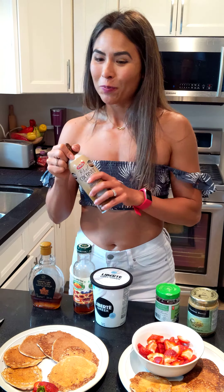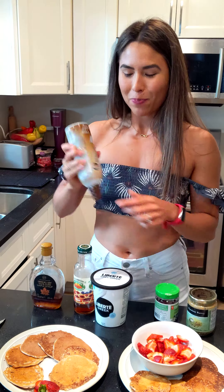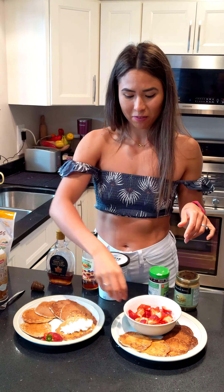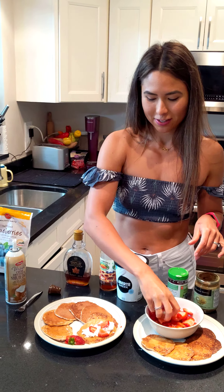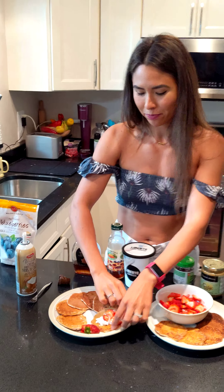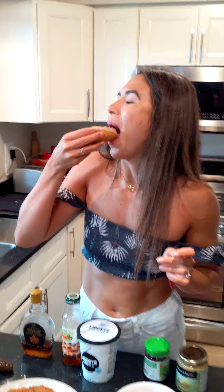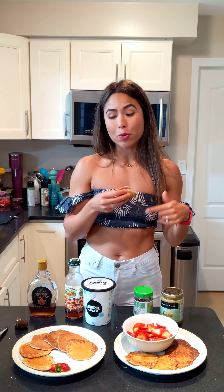Personally, what I like to do is get my coconut whipped cream, make lots of mini pancakes, and then eat them like tacos. A little bit of coconut whipped cream, some strawberries, and just go to town. Let me know your favorite pancake toppings, and also if you'd like to see the video on how I make my protein pancakes — or one of them.